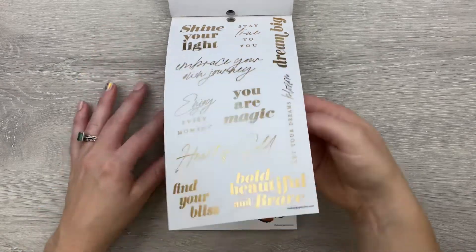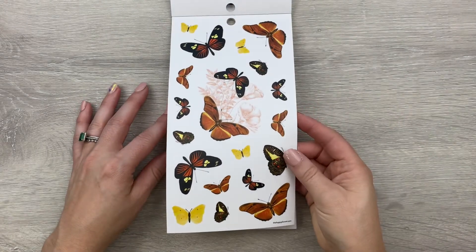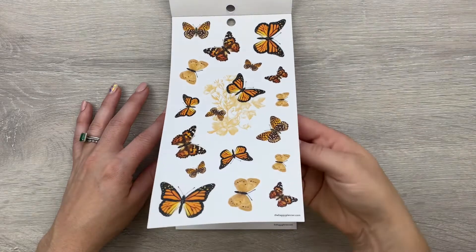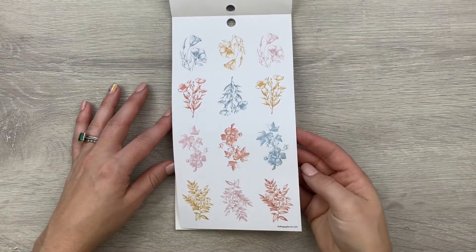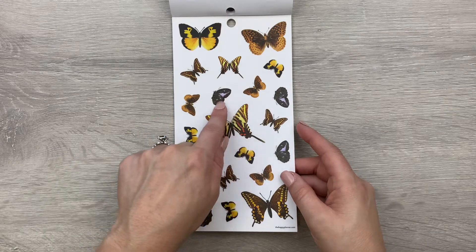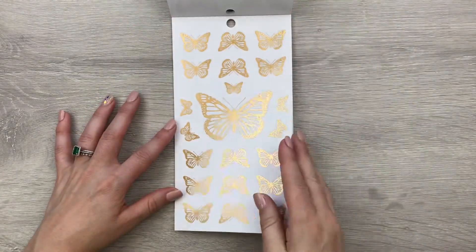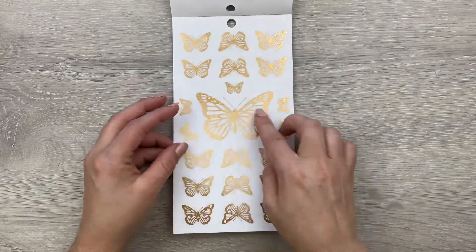And then these are awesome — some different quotes in gold foil, and butterfly stickers, just lots of butterfly stickers. I love that. And some florals, more butterflies — these ones are really pretty with purple and turquoise in there, so gorgeous. And then we have some gold foil ones, and that large one is just so pretty.